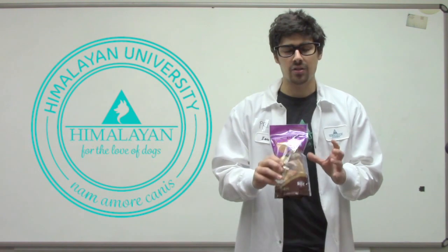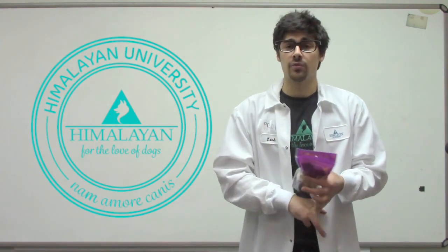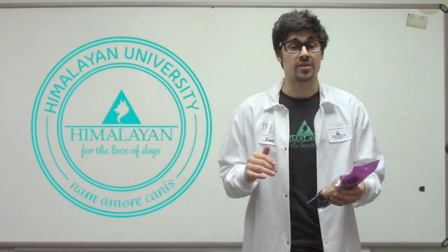This is our Yaki Puff. Our Yaki Puffs are essentially microwaved pieces of our Himalayan dog chew. It's still grain free, gluten free, lactose free, still the same ingredients.